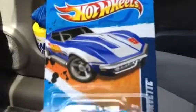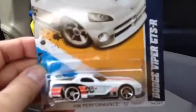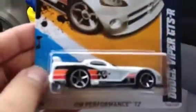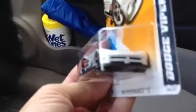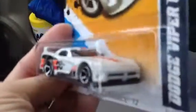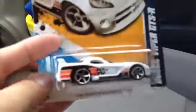Next is the '69 Corvette. Love this casting, love the paint apps — very cool, very nice. Next is the Dodge Viper GTS-R, just like the Matchbox counterpart, but this one doesn't need to paint black on the grills. The lights are still plain white but the decals are cool.